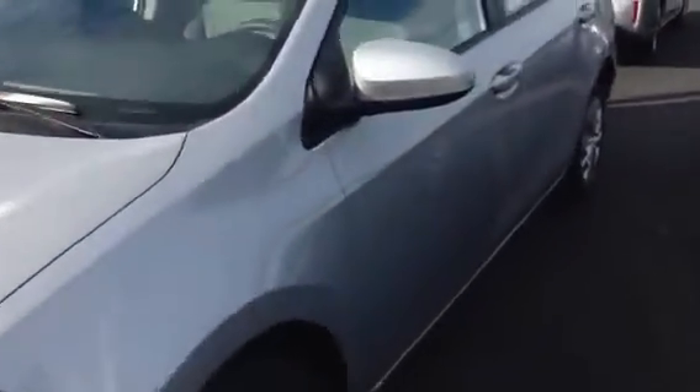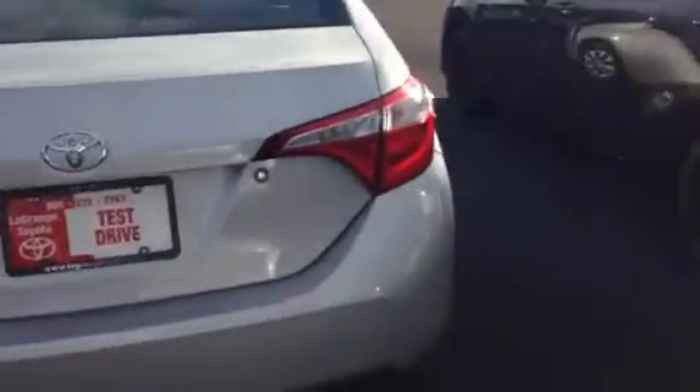I'll give you a complete preview walk-around of this vehicle and show you the interior as well. It's a very sharp car — five passengers, totally redesigned, with 5.88 inches more room in the back seat than it used to have.